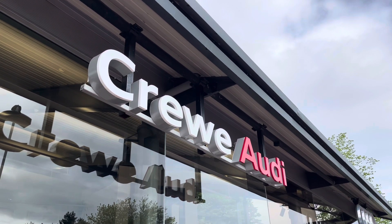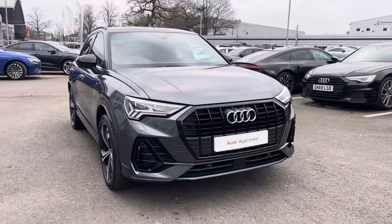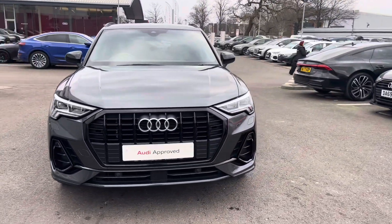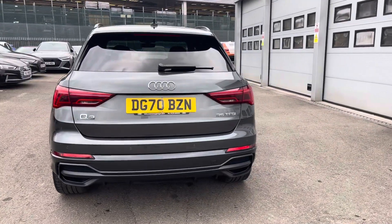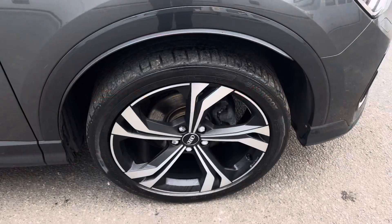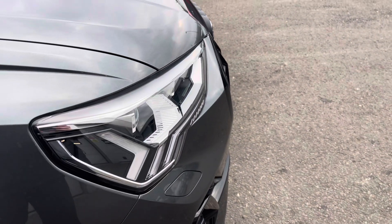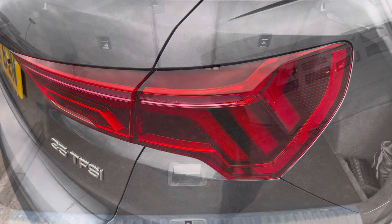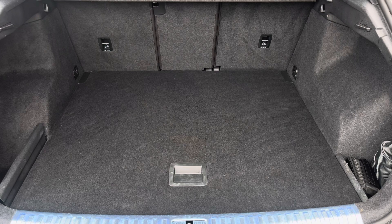Hi, I'm Jess from Crewe Audi, and today I'm going to be taking you around this approved used vehicle. Here we have the gorgeous Audi Q3 Edition 1 35 TFSI with 150 PS, finished in the beautiful Daytona Grey, complemented nicely with the 20-inch five twin-spoke design alloy wheels, LED headlights and LED rear lights. There's also enough room inside the boot for three small suitcases.